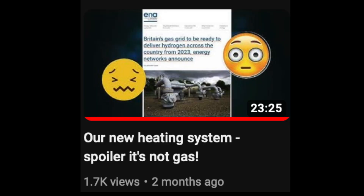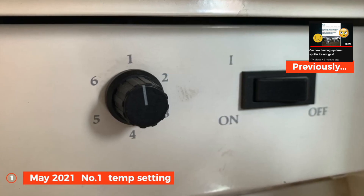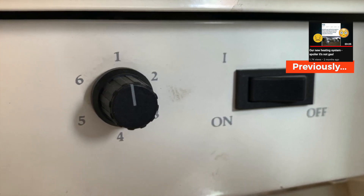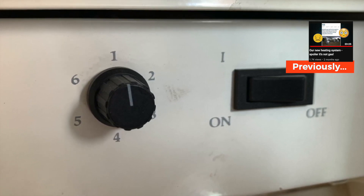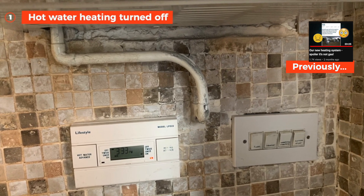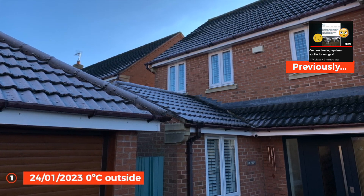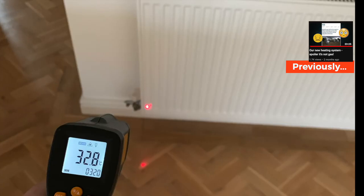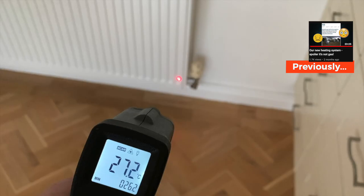To recap very quickly, the last video — the thumbnail and link are up on screen — I talked about the fact that we have an old gas boiler, and since May 2021 it's been set at its lowest temperature to try to understand if our heating system could run at low temperatures. We heat our hot water with the immersion heater and excess solar via the eddy. These are some of the tests I did: on 24th January 2023 with zero degrees outside, I went around and took temperatures of the radiators, the inlet and outlet temperatures, to understand what the flow temperature was. The house was warm, so that was fine.